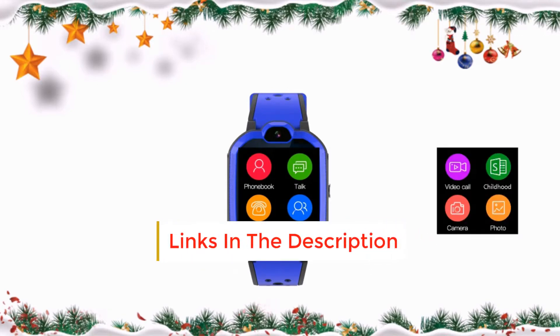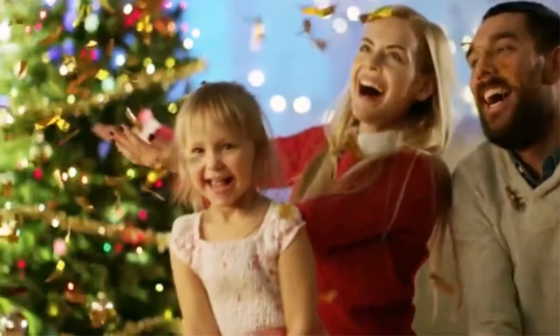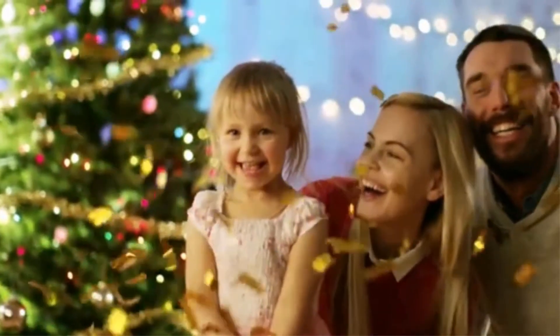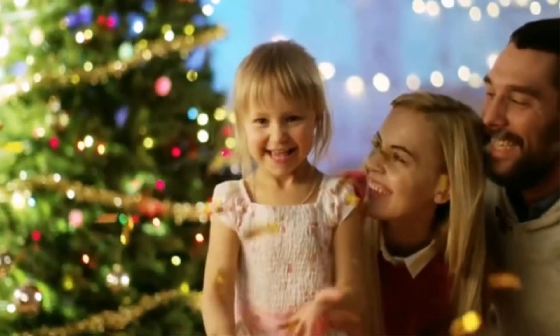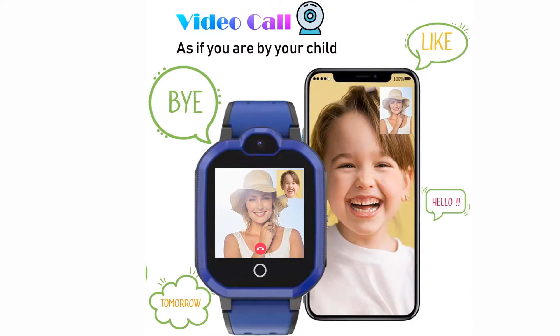The watch has an SOS function, which allows kids to call their parents if they sense any danger or unsafe environment. If your kids ever need your help, they will always know how to reach you. Using this feature, you can track your kids with GPS and Wi-Fi. To enable the feature, download the SayTracker app available for both iOS and Android devices.